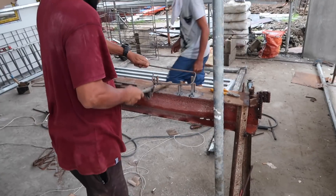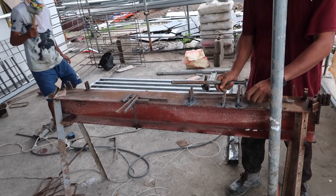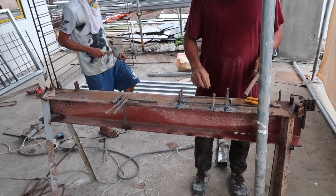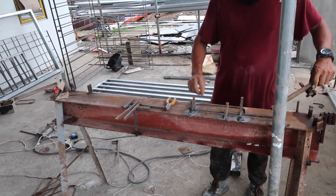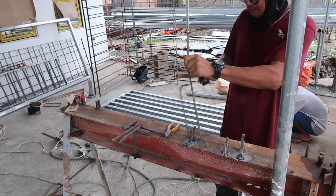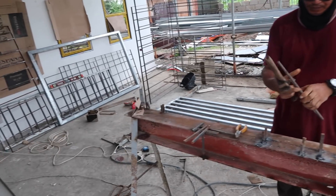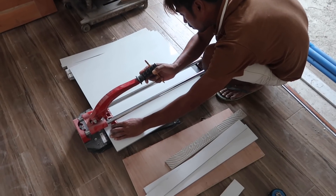It looks like more work is going on for the fence — they're filling in all the tiny holes so we don't have any water getting into the tubular steel.